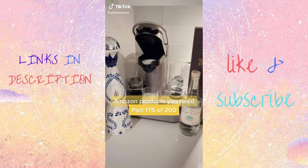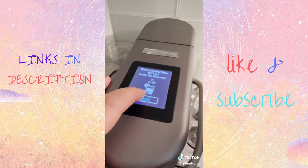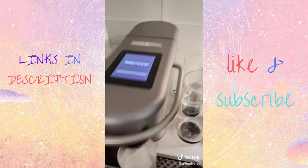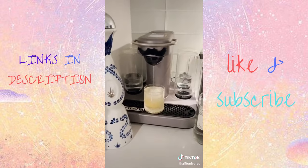Amazon products you need — number 175 of 200. It's a cocktail maker machine. First, add any alcohol you'd like, then add your capsule, pick your strength, and you'll have a cocktail in seconds. It's like having a bartender at home.